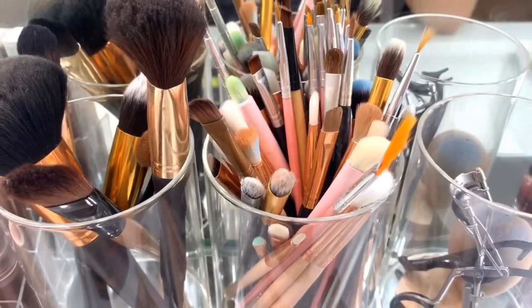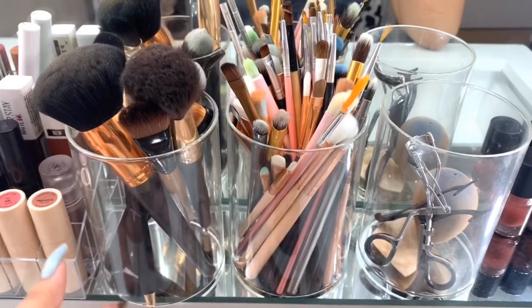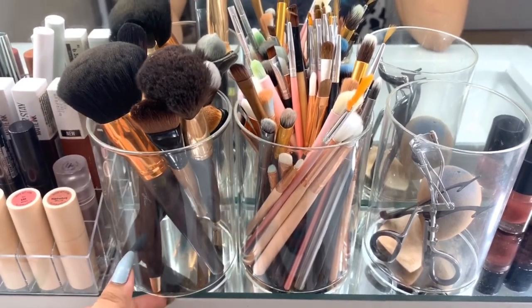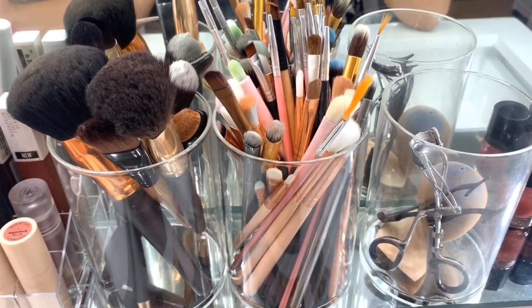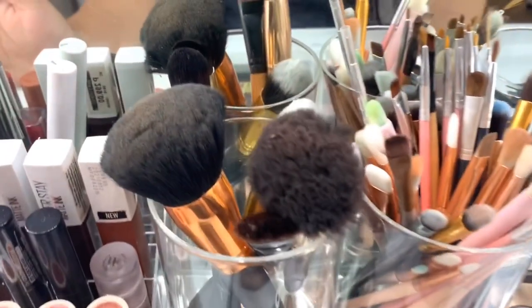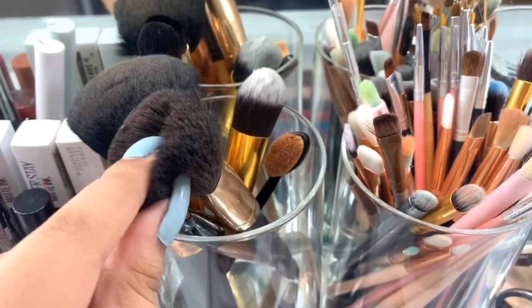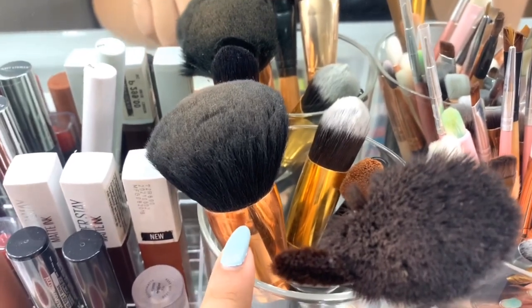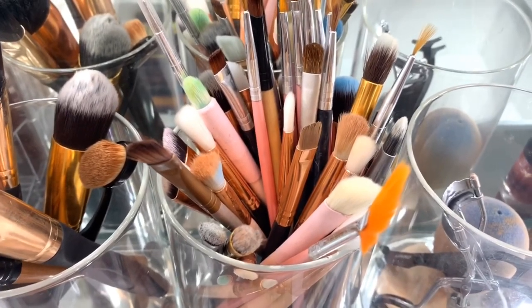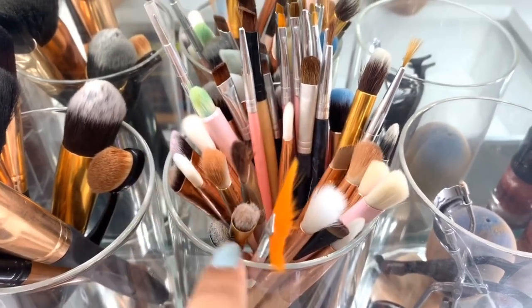Moving on to my tools and brushes. Nothing special about the holder — it's actually a home decor piece for candles with holes in it, since I haven't had time to buy a proper brush holder yet. My face brushes are all from the drugstore: Ever Belen in collaboration with Chris Aquino, and a face brush from BTLA. My eye brushes are all from Shopee — all sets — and I'll have them linked down below.